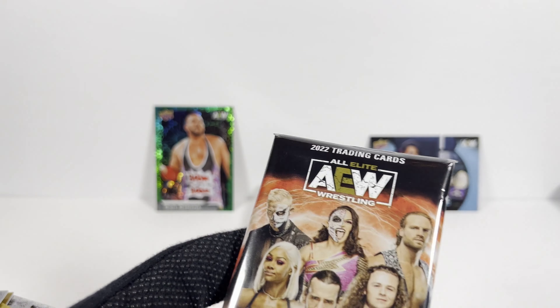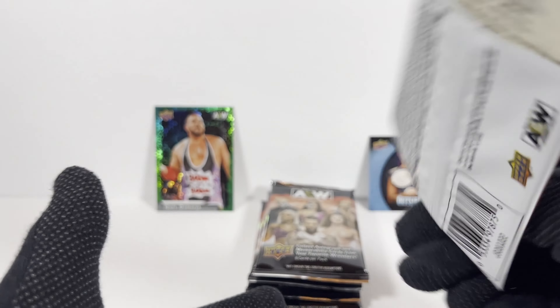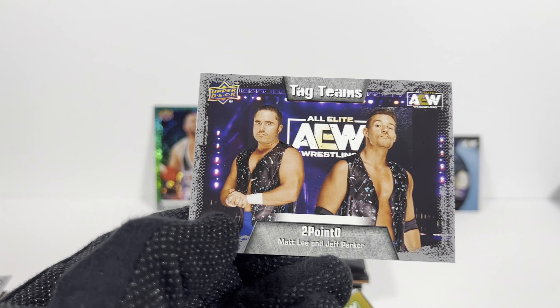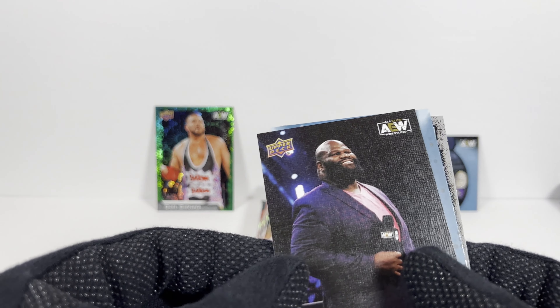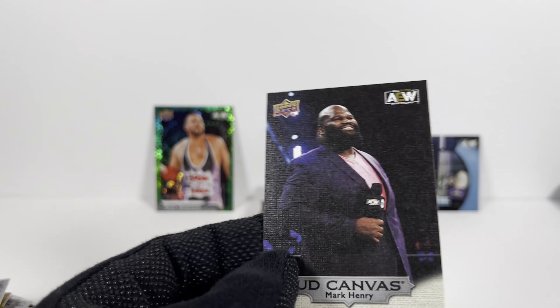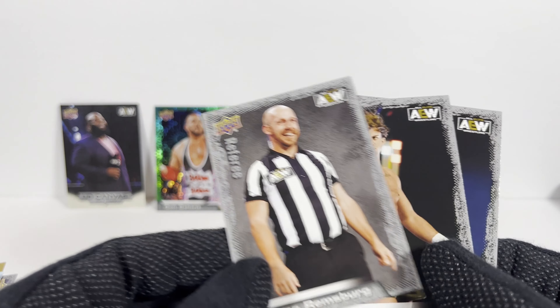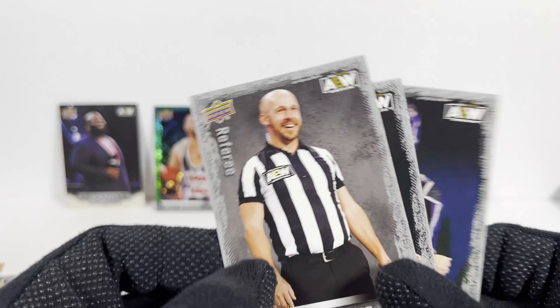Pack 4. Santana — lots of dupes. The gold Matt Hardy. The canvas card Mark Henry — I swear I think I got that in that hobby box. The regular Kenny Omega main features. I got rid of that AEW Magazine card set, huh? And then these dupes.